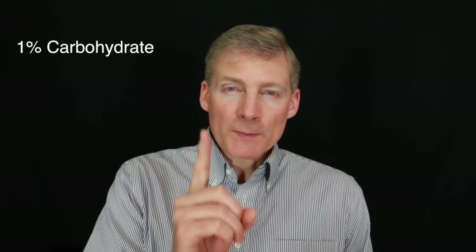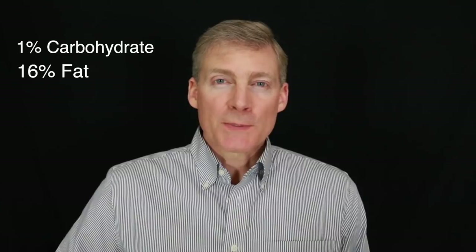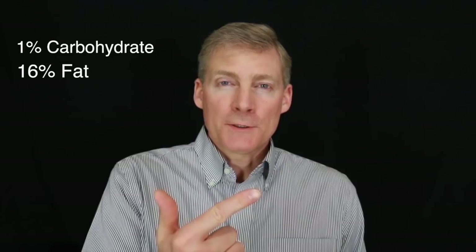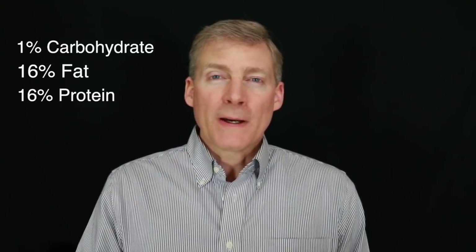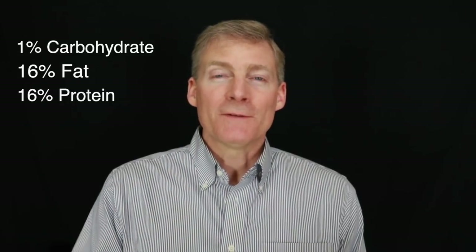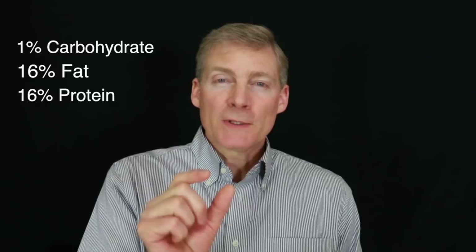Our body is made out of 1% carbohydrate. Carbohydrates are made out of three things: carbon, hydrogen, and oxygen. Our body is made out of 16% fat, and fat is made out of carbon, hydrogen, and oxygen. Our body is made out of 16% protein, and protein is made of carbon, hydrogen, and oxygen, and a little bit of nitrogen.